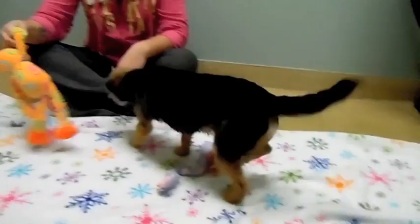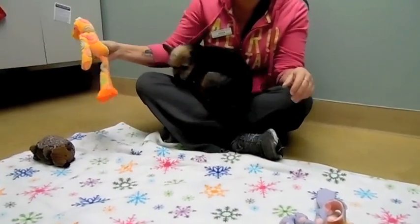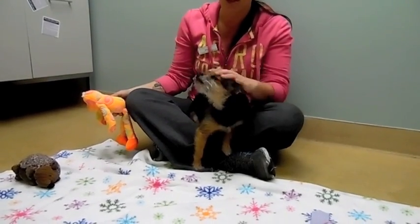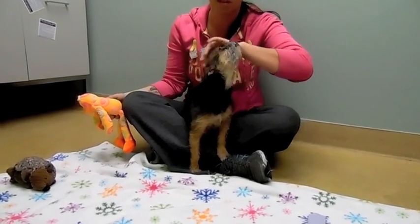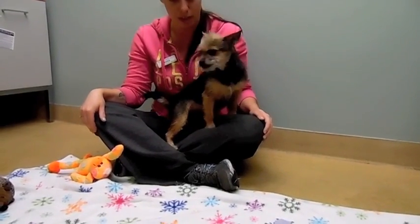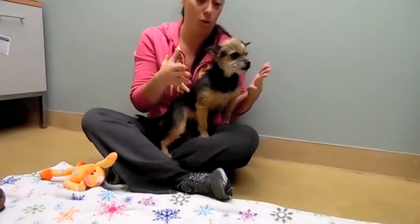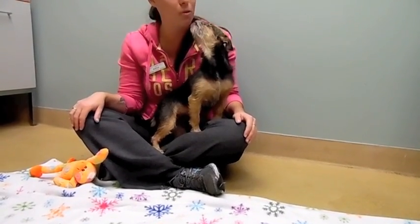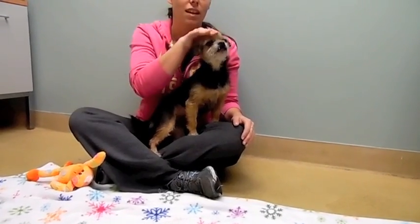She has two puppies with her that are about five months old. They look similar to her — one is a very light tan. They're just scruffy little wiry things like her. We're not entirely sure what their mix is, some sort of terrier, possibly Yorkie given her coloring. Very social and very sweet.